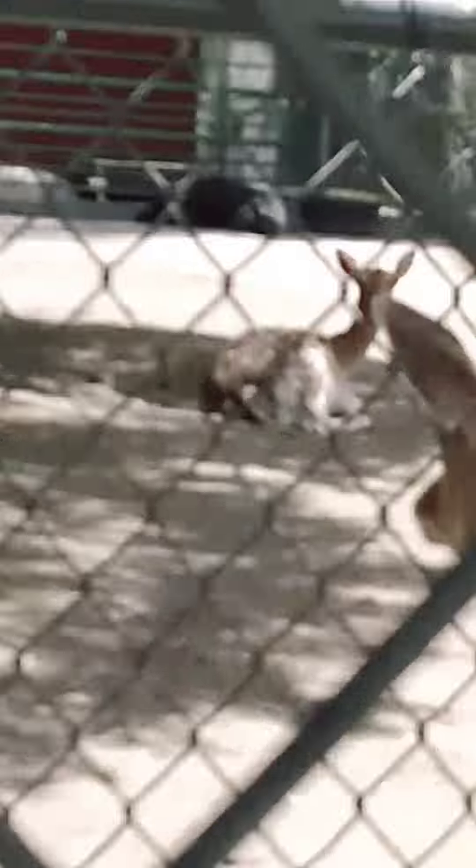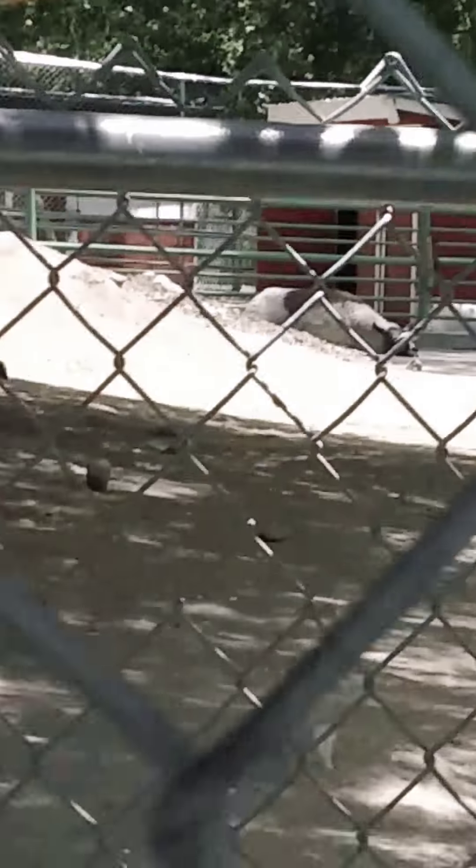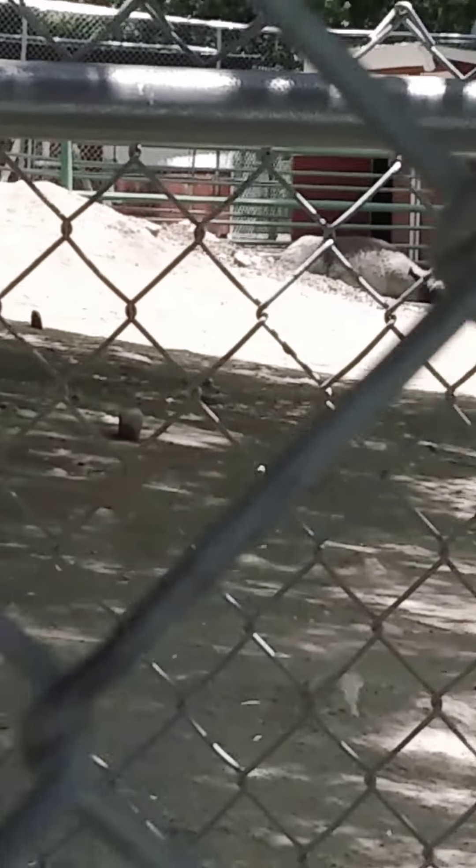And, yeah, two sheep all the way in the back. If you can't really see them, it's fine. But, yeah.